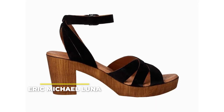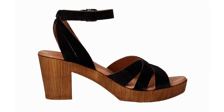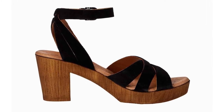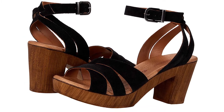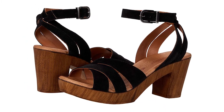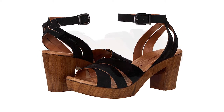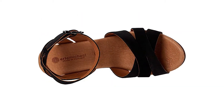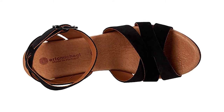Number 5: the Eric Michael Luna. Another foot issue is wide feet, which is also a challenge when shopping for any type of shoes. Add a heel, and you've got yourself quite a chore. Shoe shopping is supposed to be fun, so thank goodness for companies like this one that take all these things into consideration. These chunky wooden heels from Eric Michael are very practical and comfortable, so you can breathe a little easier.